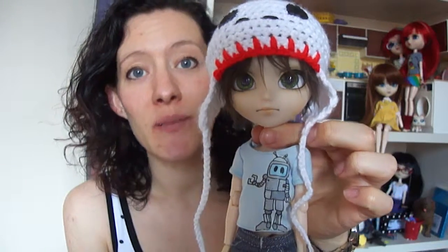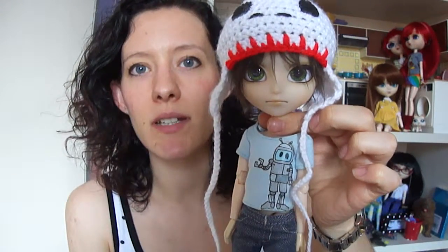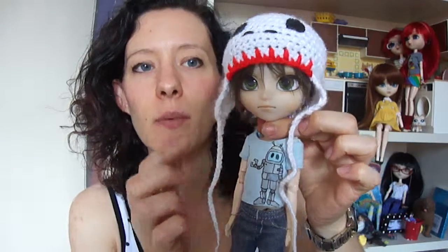I need to get more Issels at some point. I quite like to get the Nico Nico Mayo one because he looks quite similar to Sammy. I don't like the ones that have loads of makeup and stuff on and really over the top face up. I prefer something that looks like he is actually a little boy.